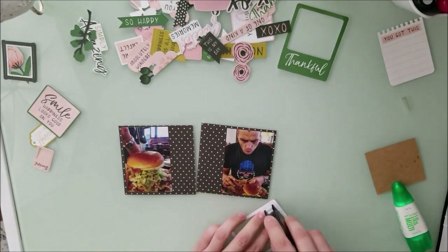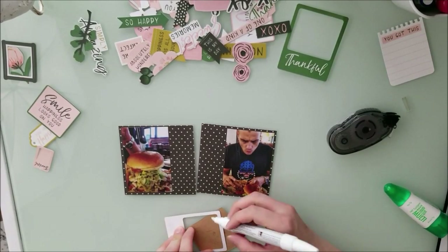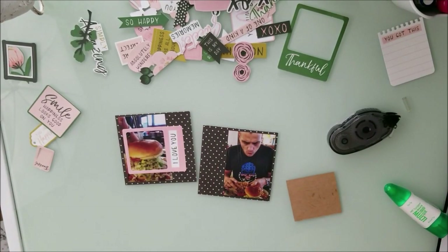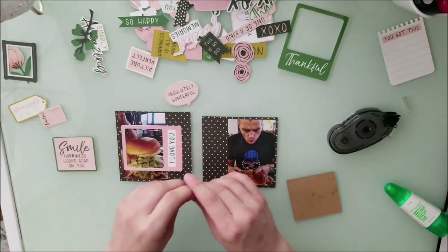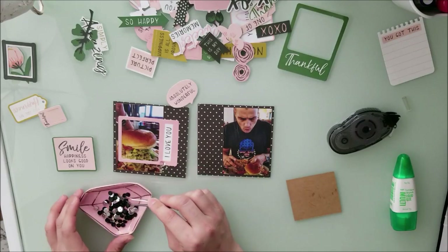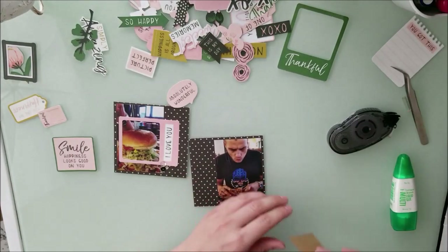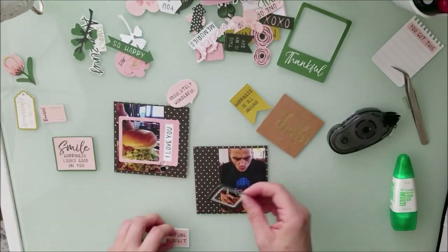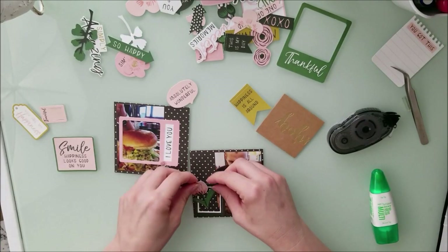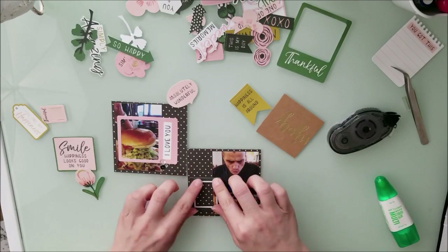I just wanted to let you guys know I am not part of Click Kits in the sense of the design team or anything like that. I have decided to join their monthly kits and I get them monthly. When you see me using the Click Kits, it's just my monthly kit that comes in. I'm trying them out to see what I like, compared to the Hip Kits — I did Hip Kits for a good 3-4 years and then decided to change it up.